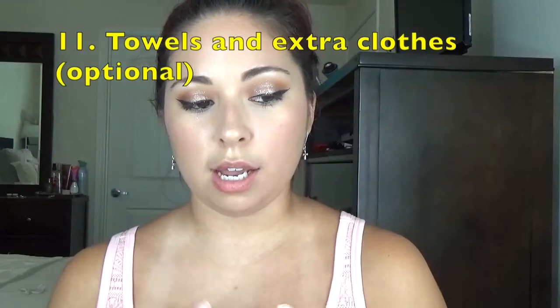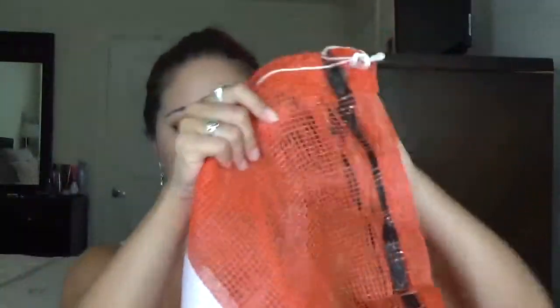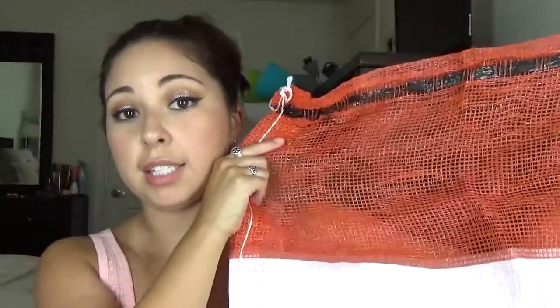Take towels and extra clothes if you want, but keep the towels in the car so they stay dry for afterwards. Also, make sure you have a trash bag — Texas State Tubes always gives them out for empty cans. Do not litter. If you see an empty can floating, just pick it up and put it in your trash bag even if it's not yours. That way we can continue to have the privilege of bringing drinks on the river.